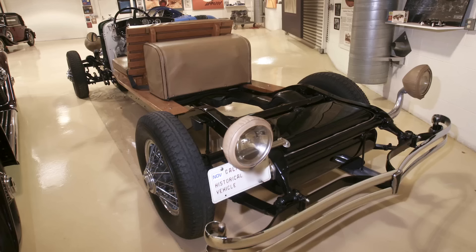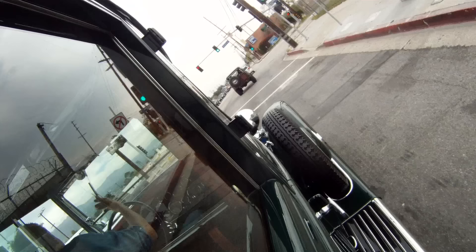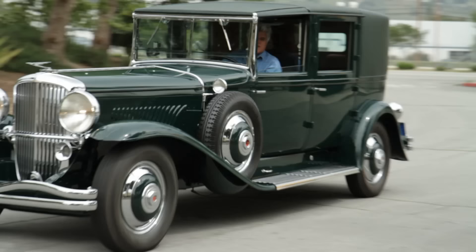That Duesenberg chassis I have in my garage — we did a road test on it. That originally had a Willoughby big box sedan body on it, but somebody took it off because they didn't like it. As Duesenbergs become rarer and rarer over the years, suddenly everybody wants these now and they're desirable again.